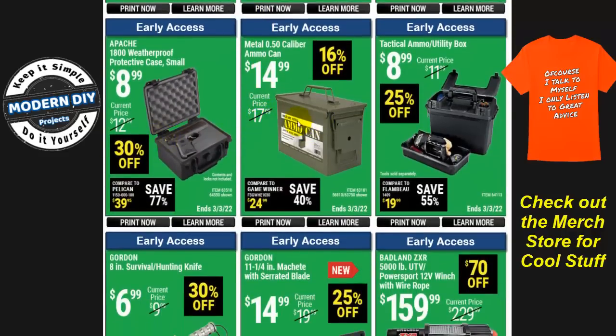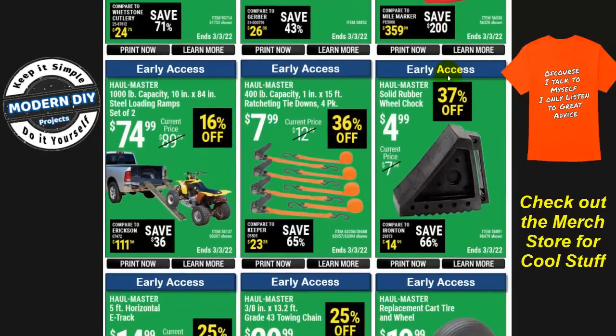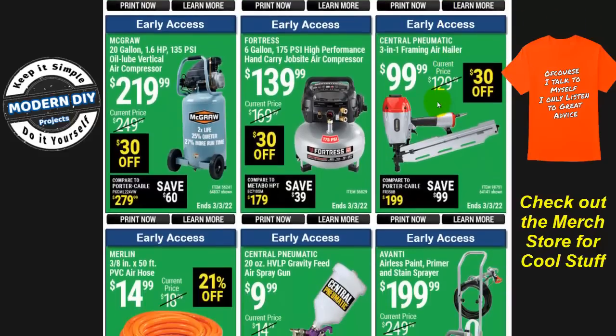Here you have some storage cases — ammo cans, both metal and plastic. There's also another winch, $70 off, and a rubber wheel chuck for $5 each. Since it looks like it's not a two-pack, that's $10 for a pair. Check out a video I did a couple of years ago showing how to make a wheel chuck yourself using scrap lumber, so you don't have to spend $10 on rubber ones.